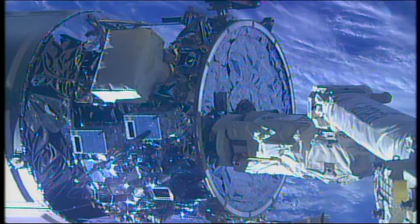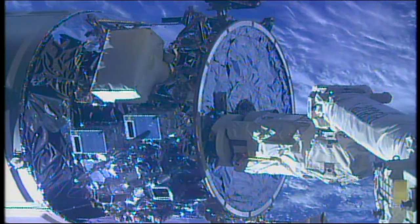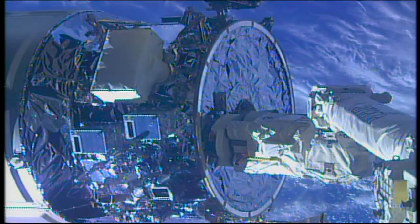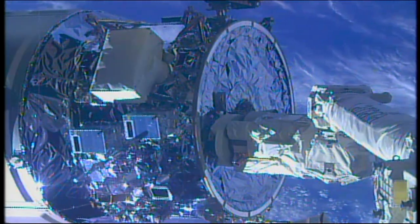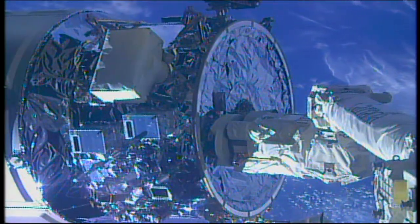Getting confirmation, the snares have been opened. The Cygnus vehicle was released at 8:10 a.m. Central Time, 9:10 Eastern, while the International Space Station flew 250 miles over the South Atlantic Ocean.